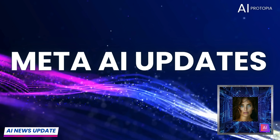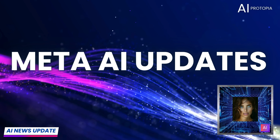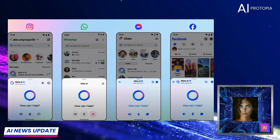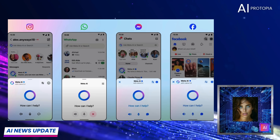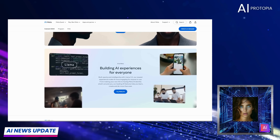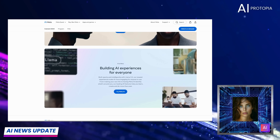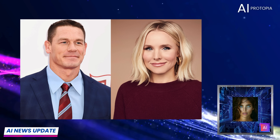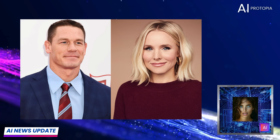Meta is making its AI assistant available across all its platforms, from Messenger to Instagram. New features allow users to share photos and get answers about what's in them, such as recipes from food photos. Plus, Meta has partnered with celebrities like John Cena and Kristen Bell to provide voices for the AI, adding a fun layer to interactions.